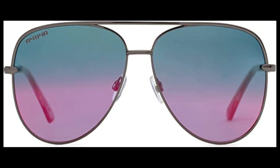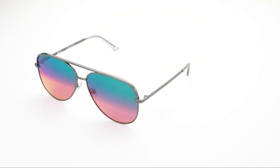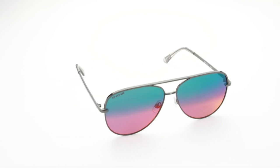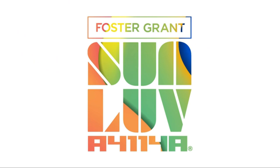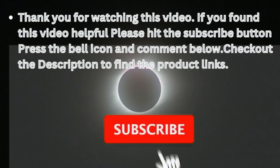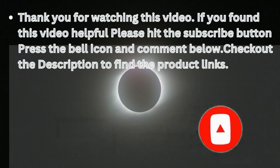The lenses are okay and the coating does not appear to be chipping or coming off, though they are prone to scratching. They are easy to store in a glasses compartment if you have one in your car. Overall, I think these glasses are very nice and pretty protective for what you get. I like that you can change out the nose piece when it becomes too dirty. Thank you for watching. If you found this video helpful, please hit the subscribe button, press the bell icon, and comment below. Check out the description to find the product links.